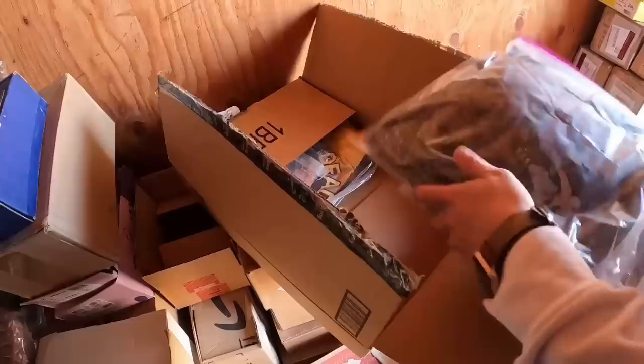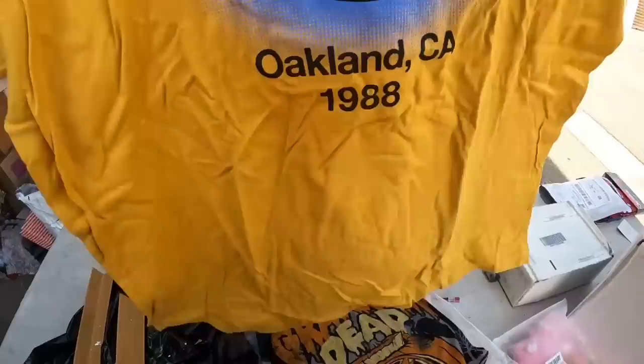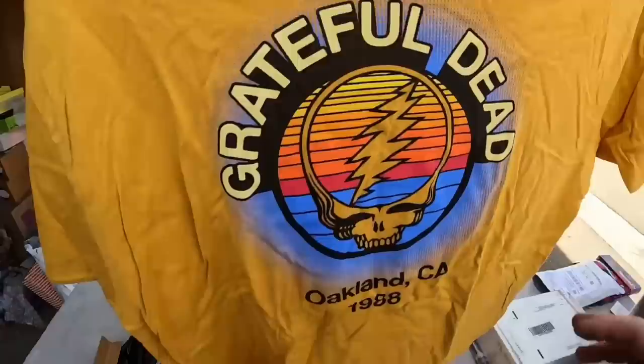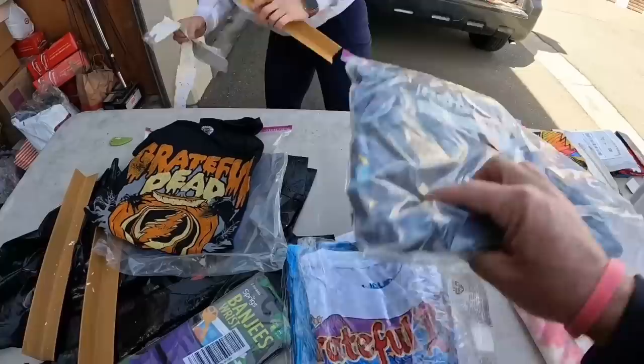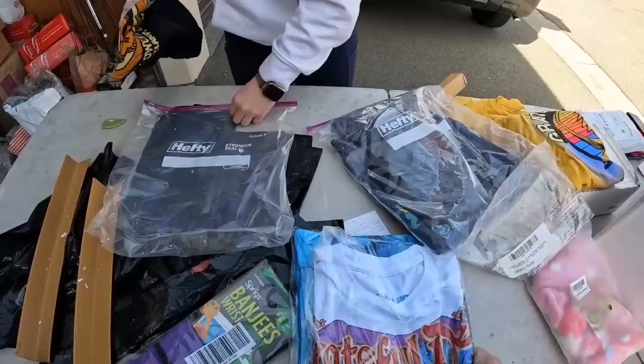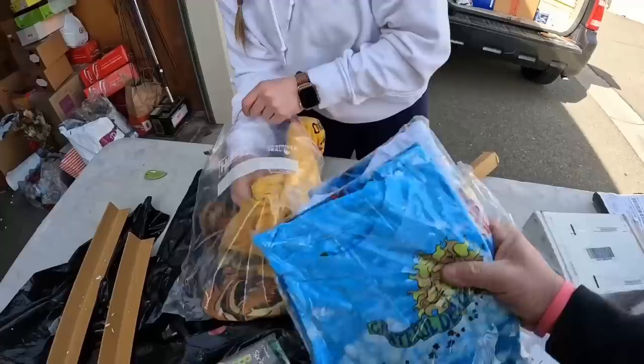Slap those bad boys right in the truck. Let's put them on the table — I gotta take a look at them. They're definitely reprints. Oakland, California, 1988. Ripple Junction, 2017. That's all good though, that's still cool. We got one, two, three, four of them. That one's on a newer Liquid Blue tag — that's kind of weird. We're gonna have to look those up, but Grateful Dead Parachuting. If they were old, they'd be like a couple hundred bucks a pop.